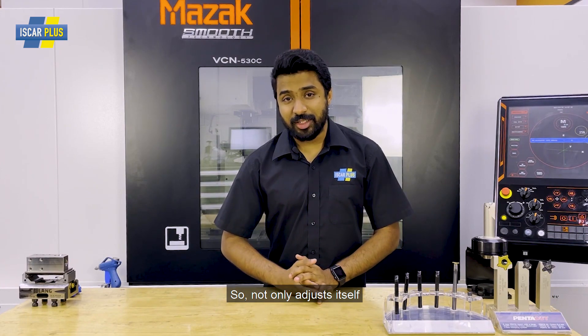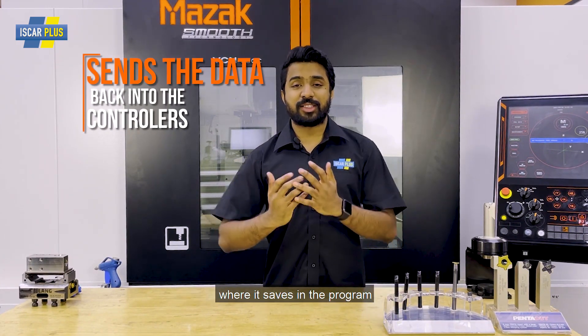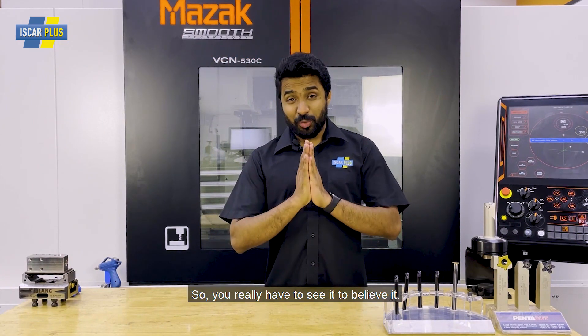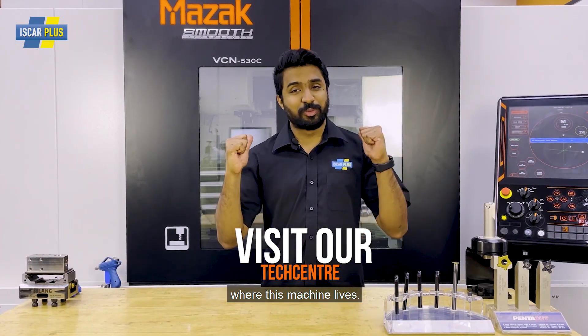Not only does it adjust itself, it actually sends that data back into the controller where it saves in the program, so you don't have to redo it every time. You really have to see it to believe it. So come and visit us in our tech center, where this machine lives.